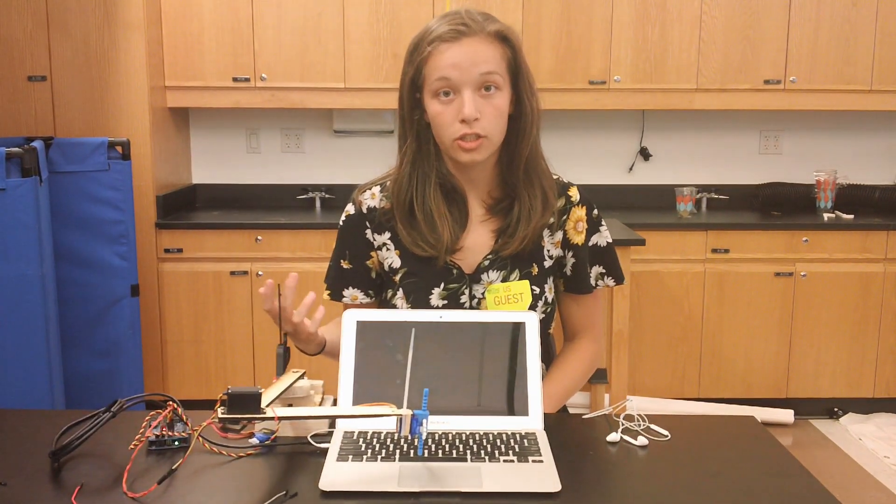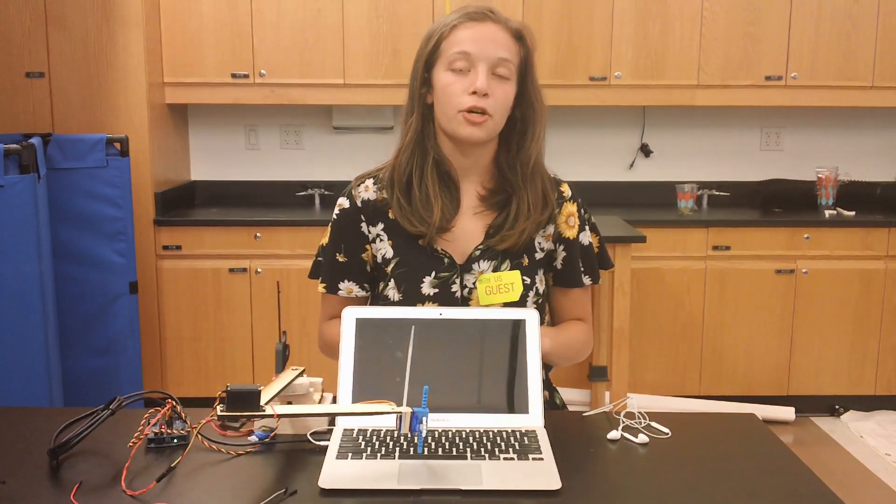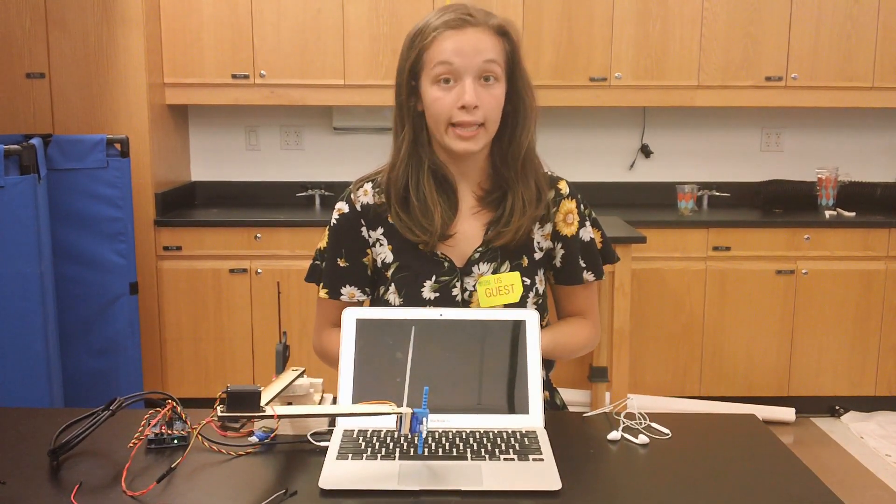I tried a couple different voice recognition options before settling on this Apple Speech one. First, I decided to use an EasyVR shield, which is a shield that you put on top of your Arduino, and then it can respond to some pre-recorded commands. However, when I got the shield, it didn't work, so I decided to go for something a bit more high-level.